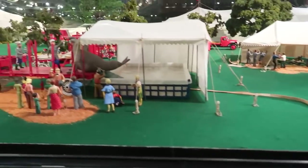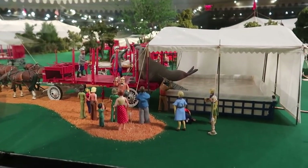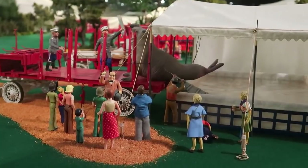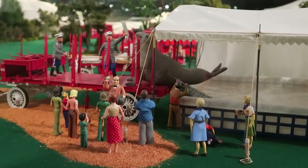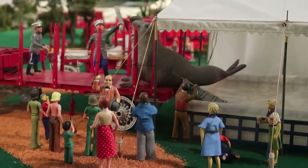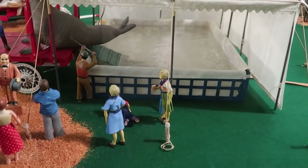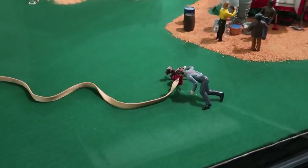Here we have Goliath the sea elephant — a giant sea lion that performed at the Ringling Brothers Circus. And fun fact, I've actually shown the taxidermy body of Goliath on this channel. He is at the Ripley's Auditorium in San Francisco. You can see they're filling up Goliath's tank there with a local fire hydrant.